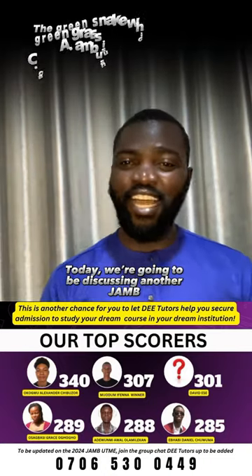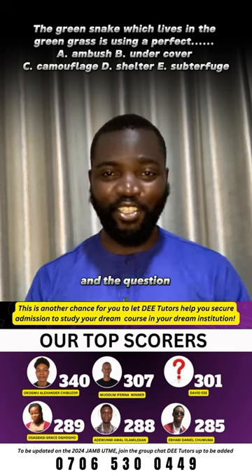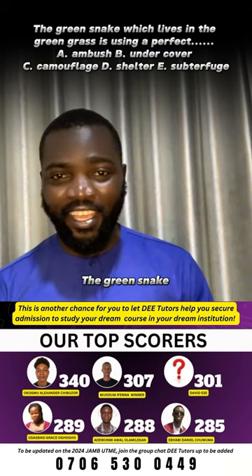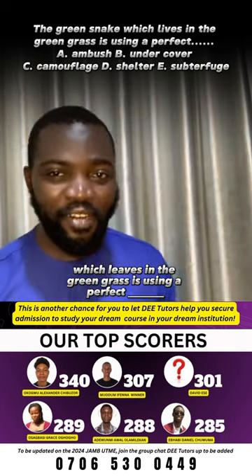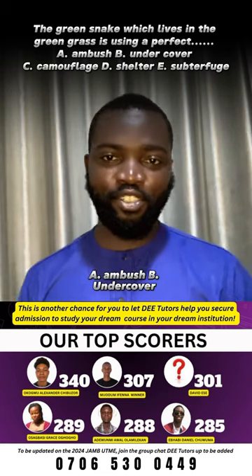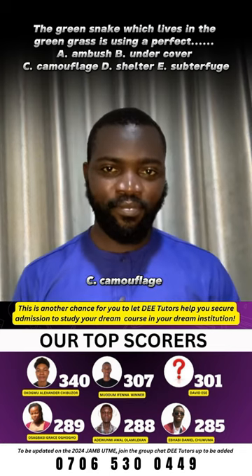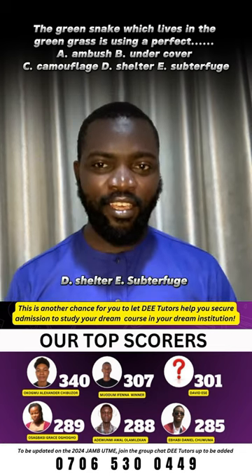Today we're going to be discussing another UTME Use of English past question. The question goes: 'The green snake which lives in the green grass is using a perfect dash.' A. Ambush. B. Undercover. C. Camouflage. D. Shelter. E. Subterfuge.